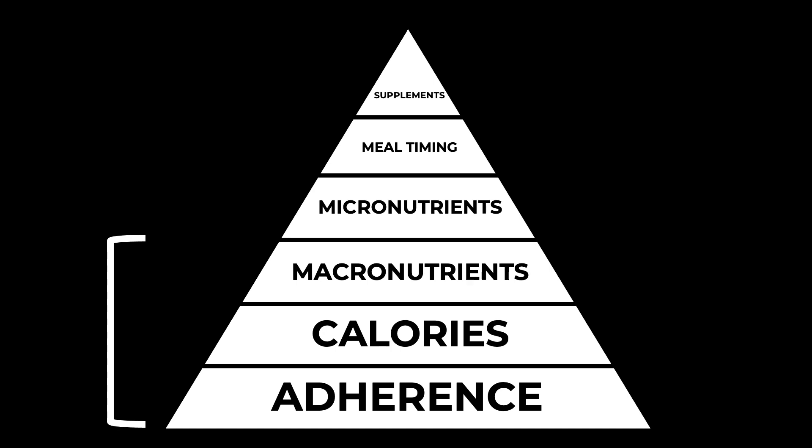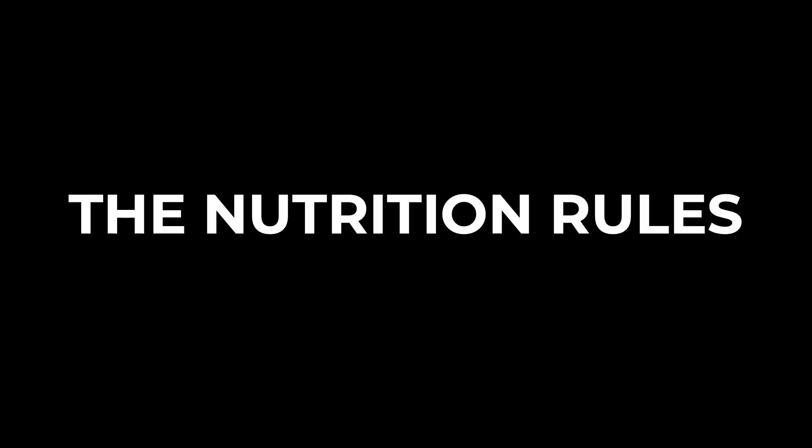Adherence, calories, and macronutrients — because if we can get these right, we can make some real impressive progress and get some great results. So that's the nutrition pyramid done. Now on to the nutrition rules.